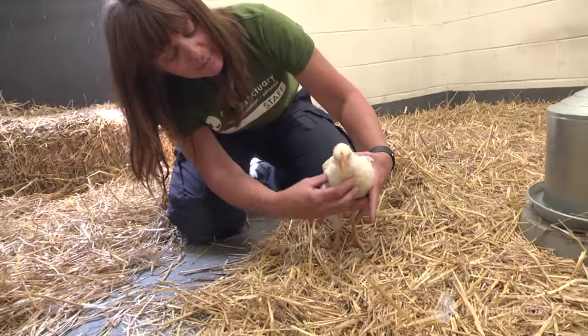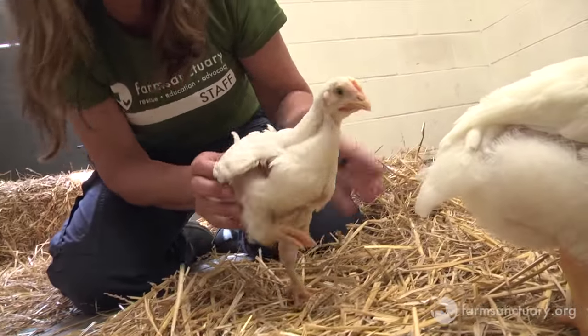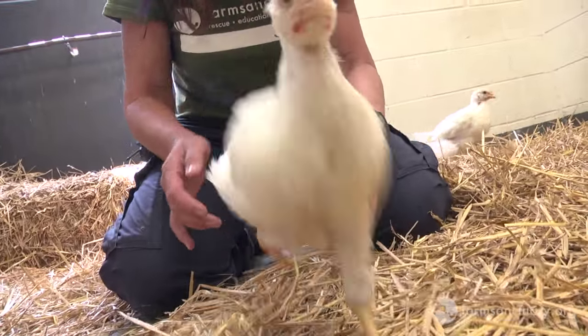You can see after they eat, they get this big bulge right here — this is the crop. Some of them have a much bigger one, and that's what we're looking for every single morning when we come in, to make sure that it's all gone, they've digested their food, and they're ready for their next meal.